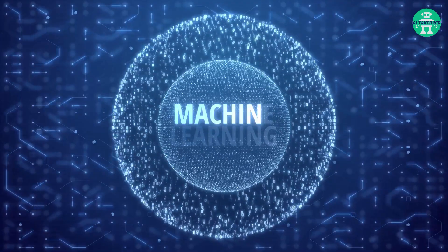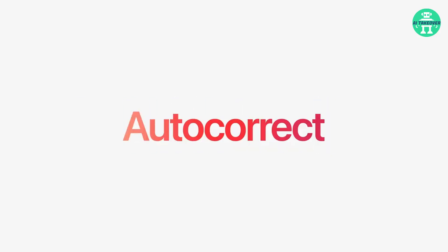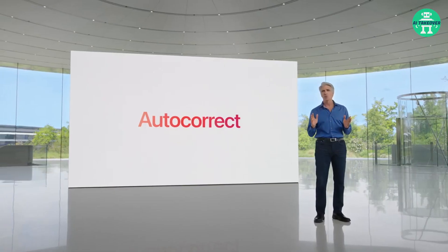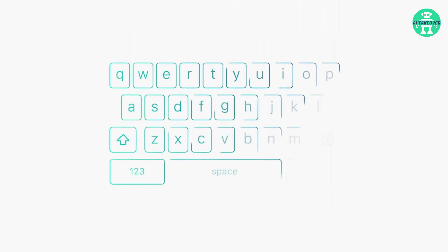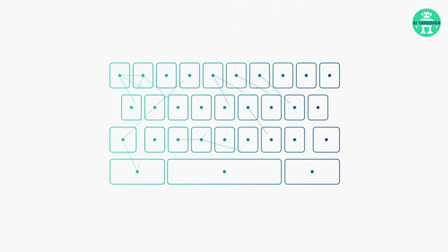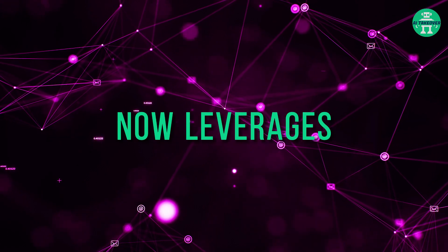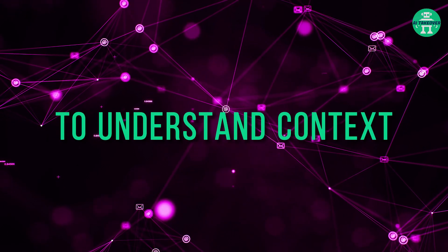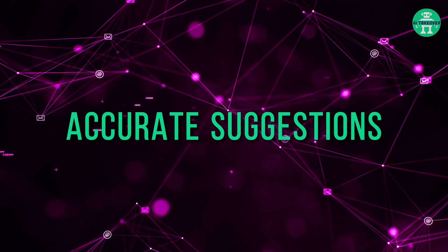The first machine learning feature Apple announced is the incorporation of AI into their autocorrect. They said their recent upgrade goes beyond conventional norms, and that they've taken a significant leap by incorporating machine learning algorithms into the system. This advanced autocorrect now leverages the power of AI to understand context, predict user intent, and make more accurate suggestions.